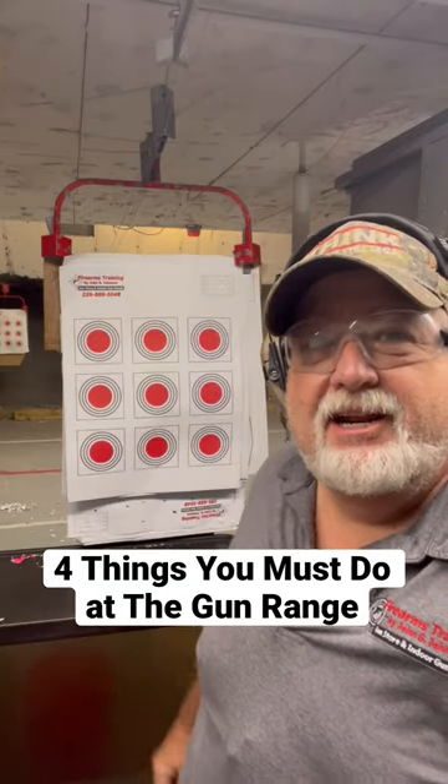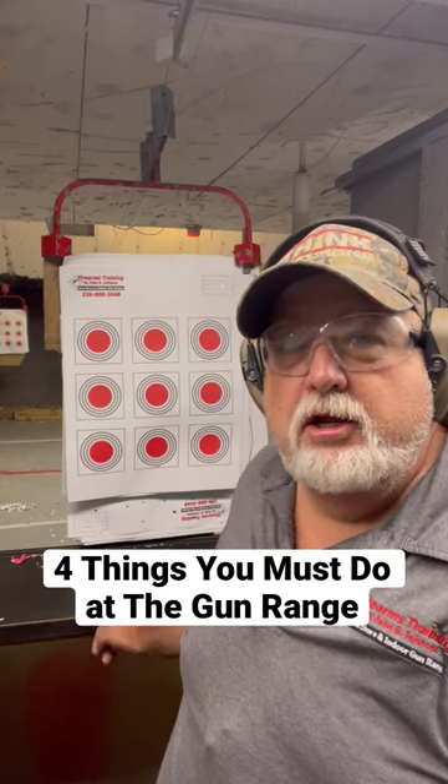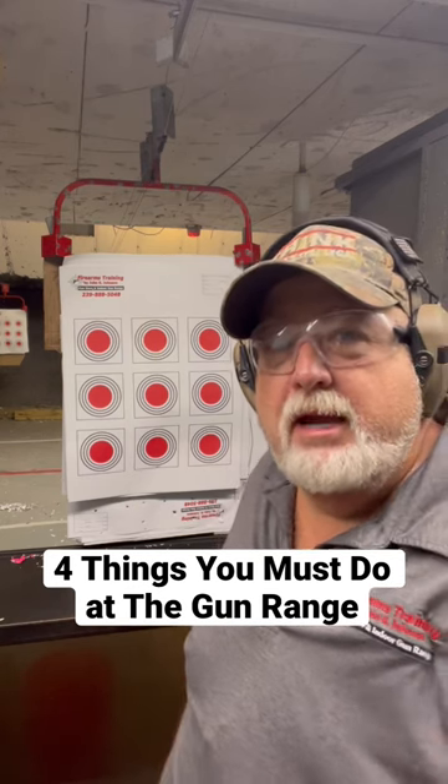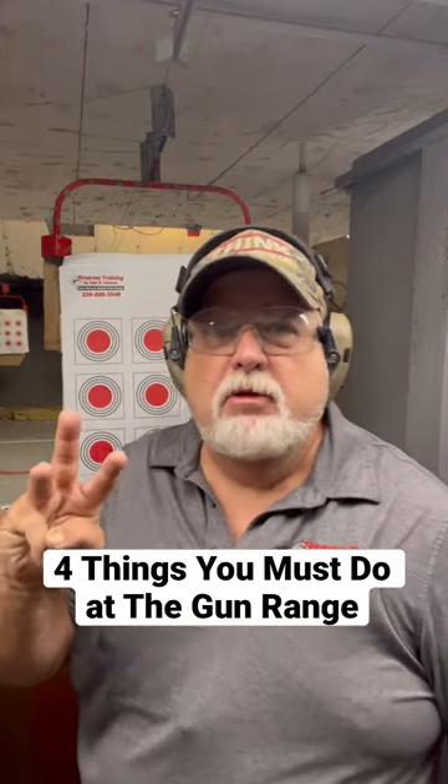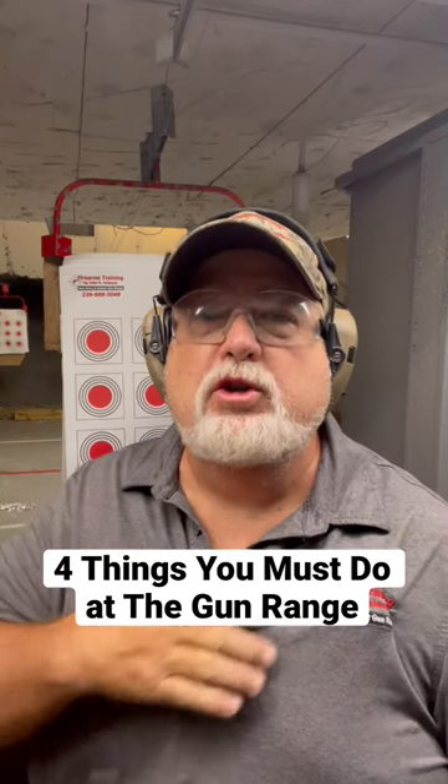Number two: when you bring your bag into the range, you always go to the table, take your weapon out, then put your bag back on the loading table. Never take your gun to your bag — always bring your bag to your gun.